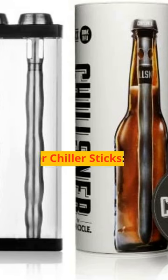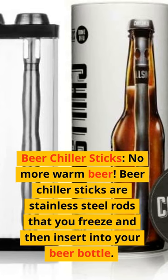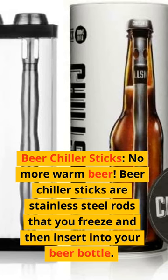Number 3: Beer Chiller Sticks. No more warm beer. Beer chiller sticks are stainless steel rods that you freeze and then insert into your beer bottle.